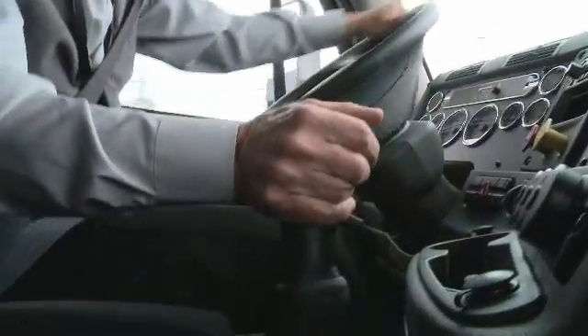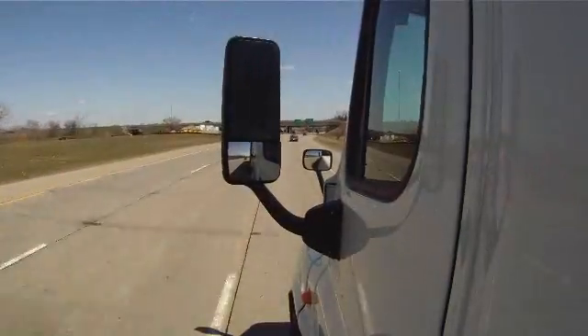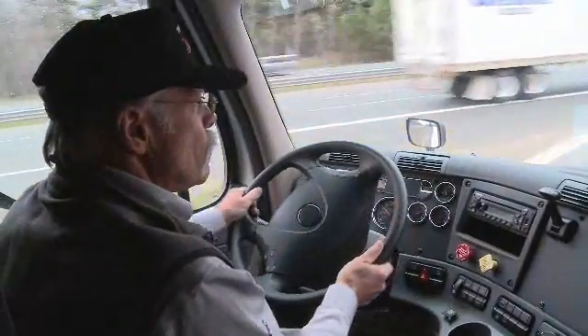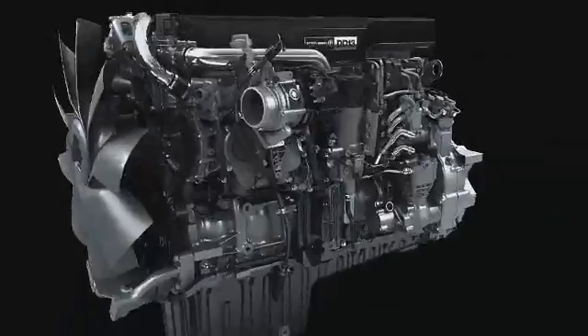Detroit Diesel engines deliver greater horsepower, torque, and tenacity than any other on-highway engine, and they're built to last longer and operate more economically and quietly.